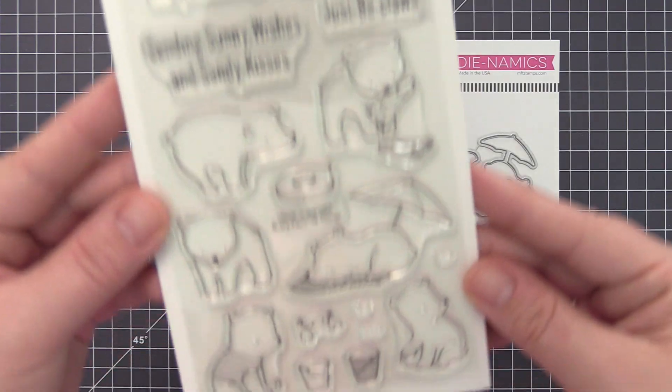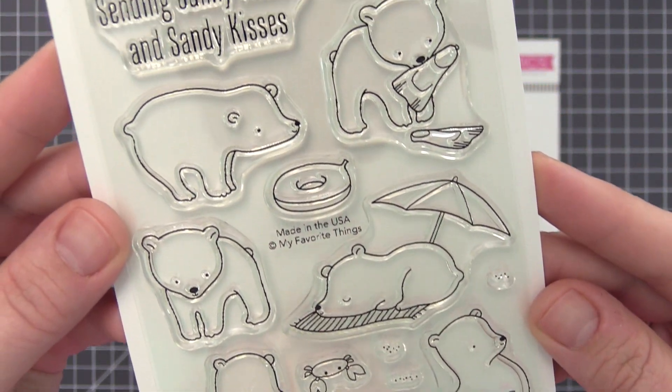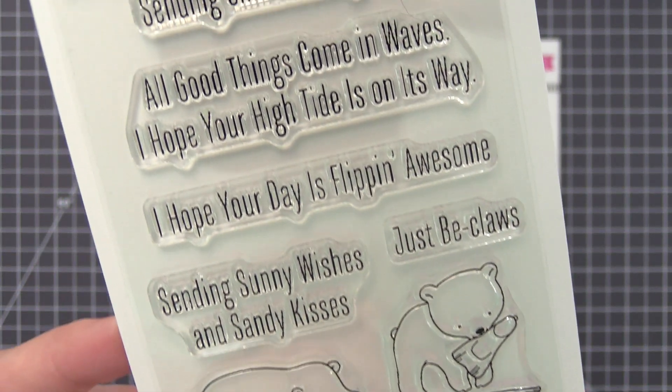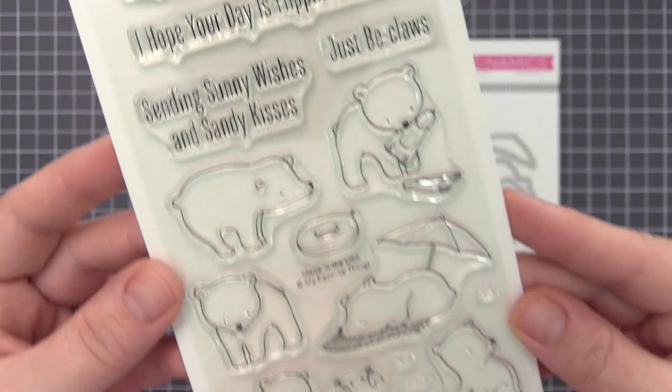This set of charming beach bears will provide hours of fun. The inviting line art images are perfect for customizing their fur and the included beach accessories. Send sunny wishes and sandy kisses to your bear loving recipients with this flippin' awesome crew.